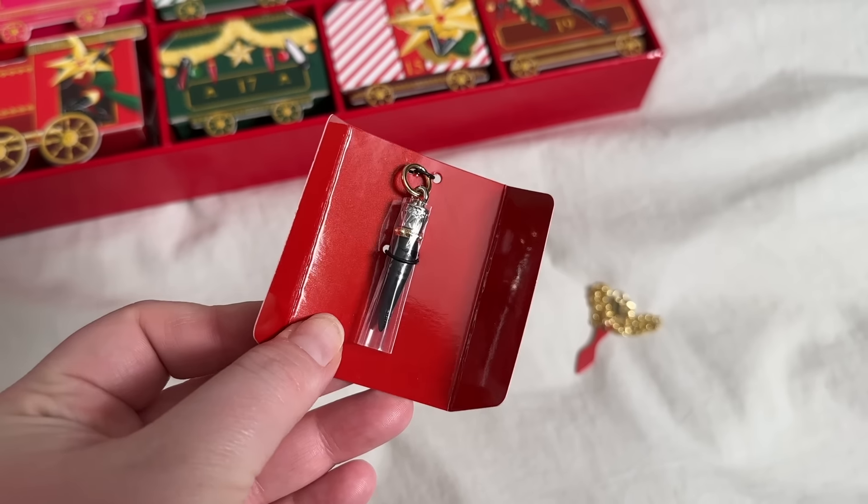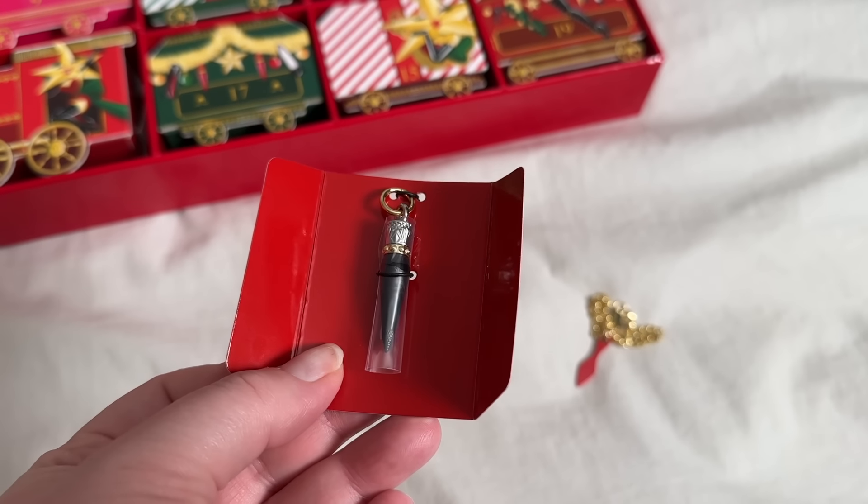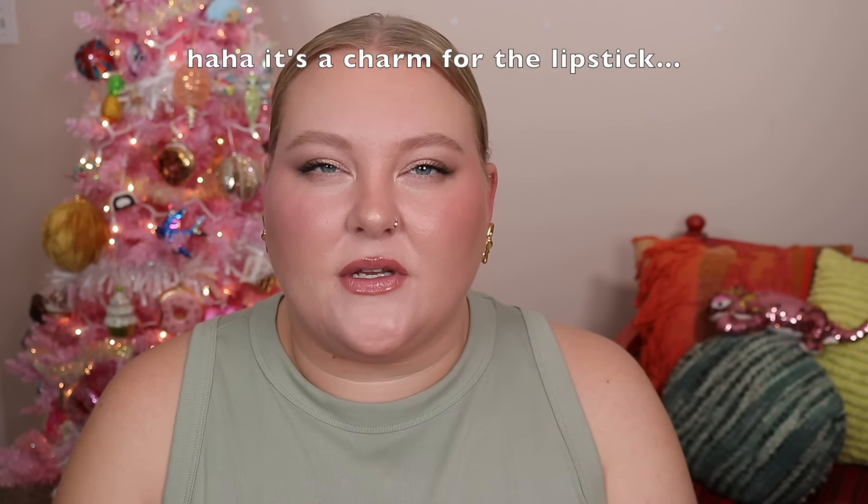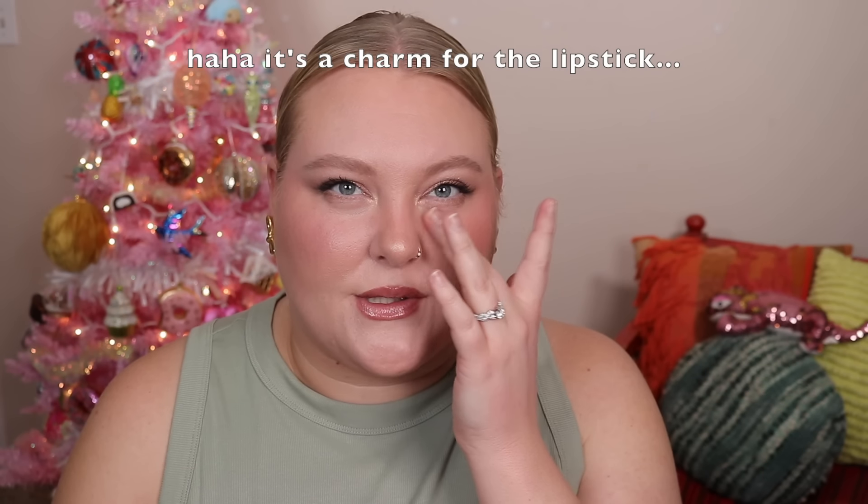Day 19 — yet another charm. This one's at least heavy and has some weight to it. If this was the only charm we got I'd still be annoyed, but at least it has weight. Is this supposed to go around our purse? The fact that they think each charm is good enough to be a day — delusional. If this is designer luxury, I don't want it.